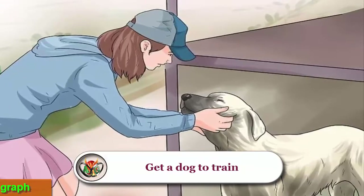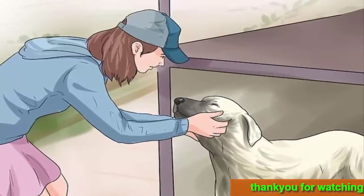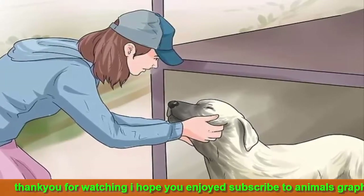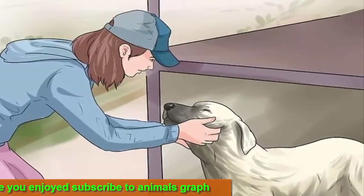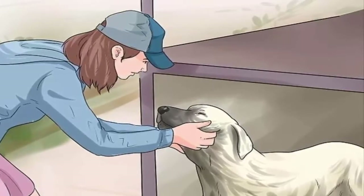Reward generously. Positive reinforcement like a treat or verbal praise can curb aggressive tendencies and instill obedient responses. Train cheerfully — dogs are sensitive to human tone of voice and body language. Your dog is your comrade and a partner with you in the training experience, and kind treatment will go a long way toward obedient responses.